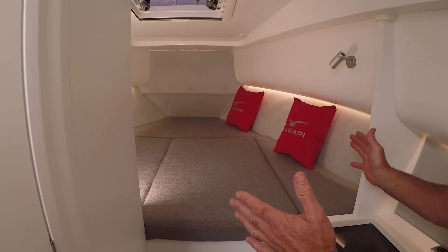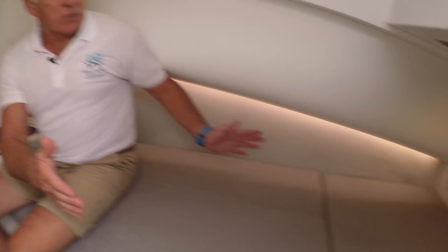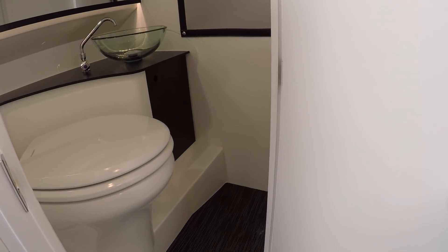For me, this is the icing on the cake. How many RIBs can you find out there with a lovely large double bed here, a three-quarter double bed here, and on top of that, a separate electric toilet with holding tank? There just aren't any other boats like this out there.